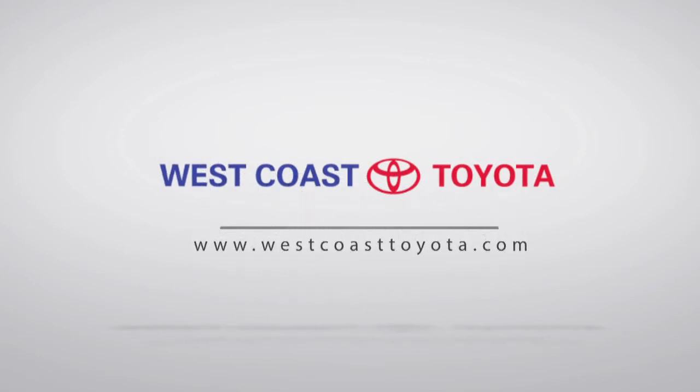Hi, I'm Ryan. I'm Master Technician at West Coast Toyota. Whenever we're working on vehicles, it's Toyota training, it's Toyota parts, and we strive to make sure it leaves here in the same condition or a better condition than it came off the assembly line.